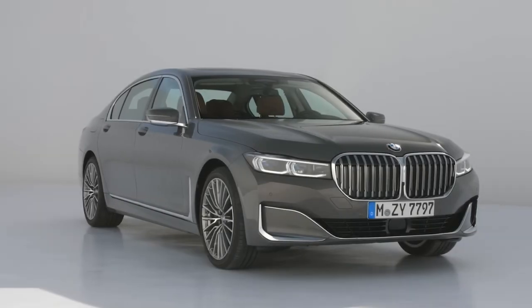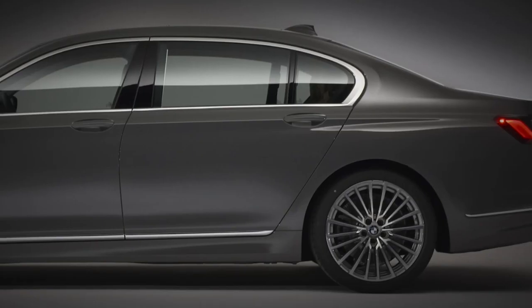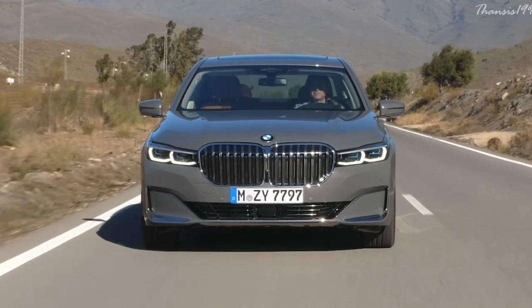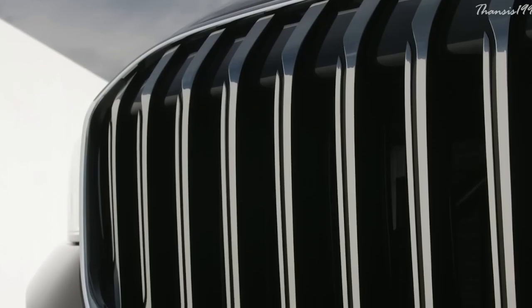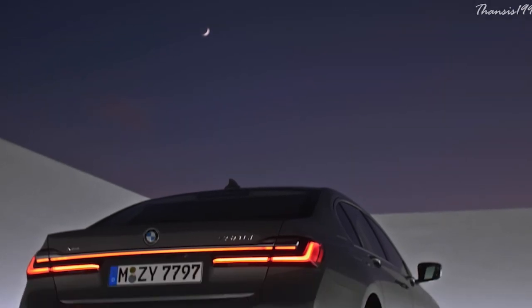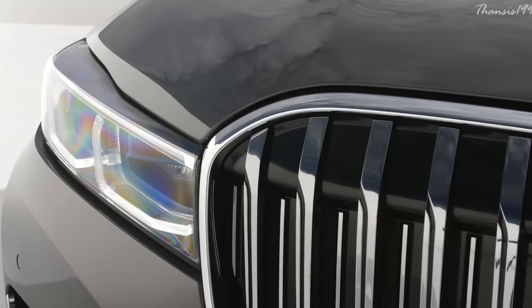BMW 7 Series. BMWs have always been known as performance machines. However, the new 7 Series also adds in all the luxury one does not expect from a BMW. Both the exterior and interior styling have been revised, and the famous kidney grille is now longer and wider than you would have ever seen on a 7 Series. The rear end is also a bit more beefed up, and all the lights on the front and rear are sleeker yet more pronounced.